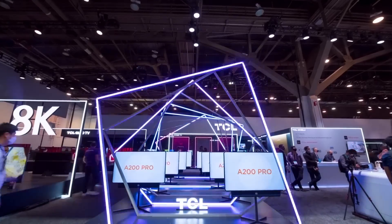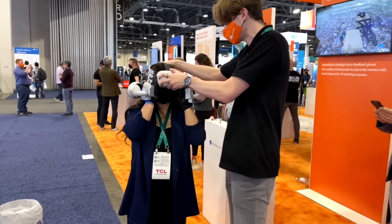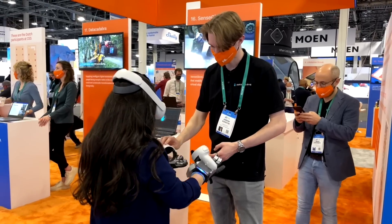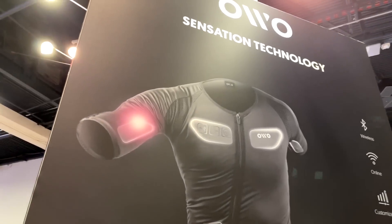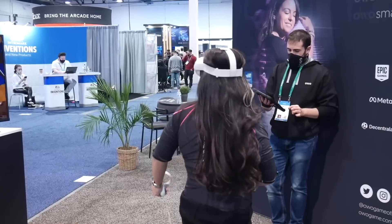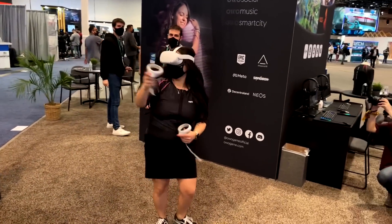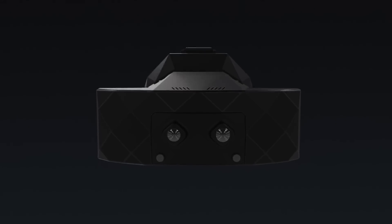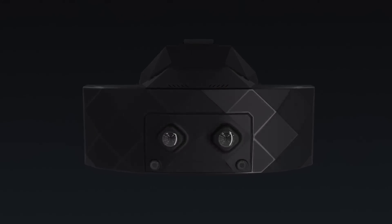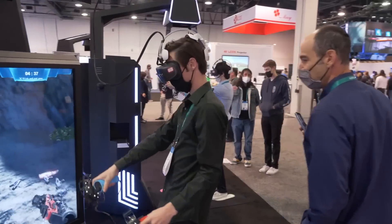At CES 2022, there was a lot of mind-blowing technology. I was able to use force feedback gloves that allowed me to grab a can and then crush it. I was able to try a VR shirt with sensation technology that allowed me to feel pain, such as being stabbed in virtual reality. I was also able to try one of the most expensive VR headsets, which cost over $10,000, along with a ton of other VR technology.